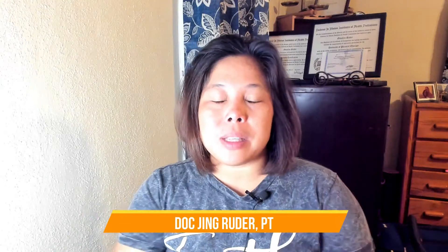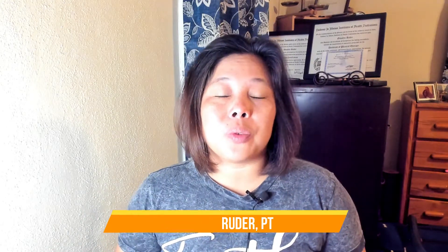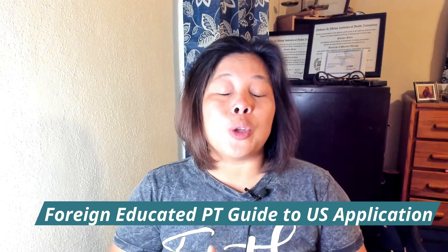Hello everybody, welcome to Just Upright. My name is Doc Jean Ruder. I'm a doctor of physical therapy and I am your foreign educated physical therapist guide to US application. I hope you guys are doing great.